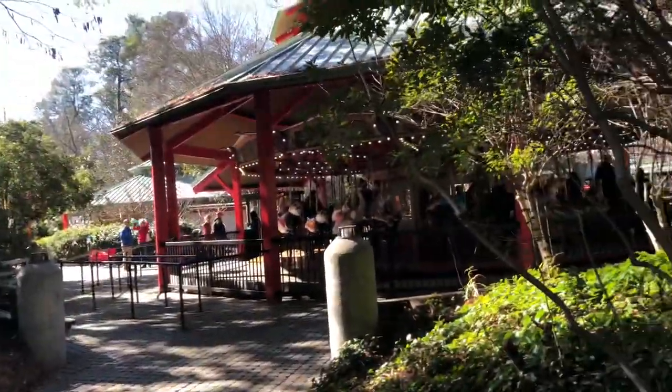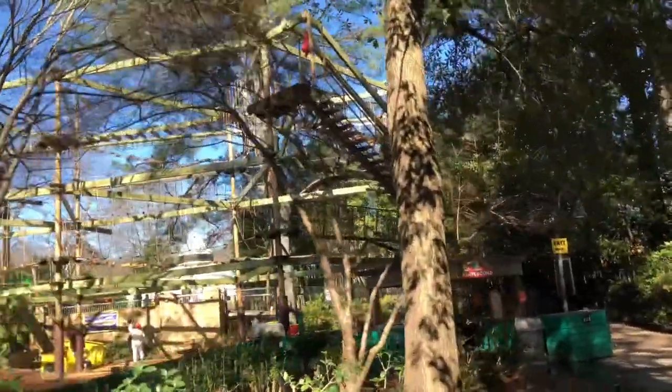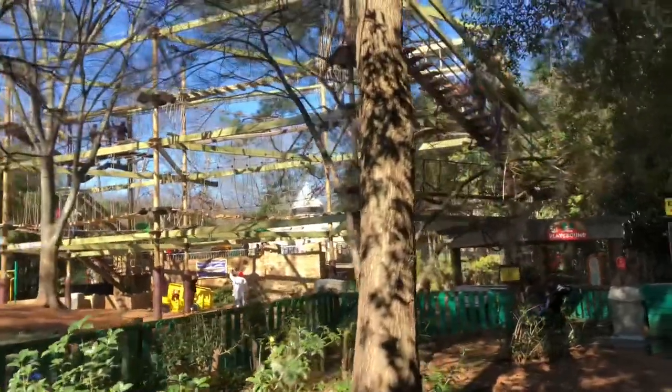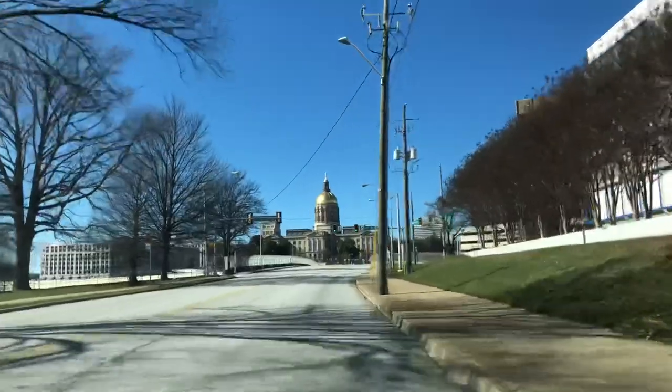This zoo is the smallest compared to the zoos we had visited earlier. And with this we were done with the Atlanta Zoo and moved out. This building is the state capital building of Atlanta.